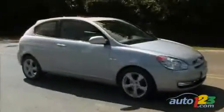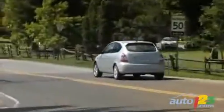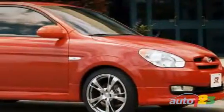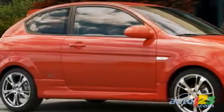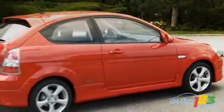Because the Accent SR concept was popular at the 2005 Frankfurt Auto Show, Hyundai announced that it will produce an SR version for next September. A Canada-exclusive model, the Accent SR will be equipped with a bunch of accessories, including a Ground FX body kit with fender flares and 17-inch wheels with 215/45/17 tires.